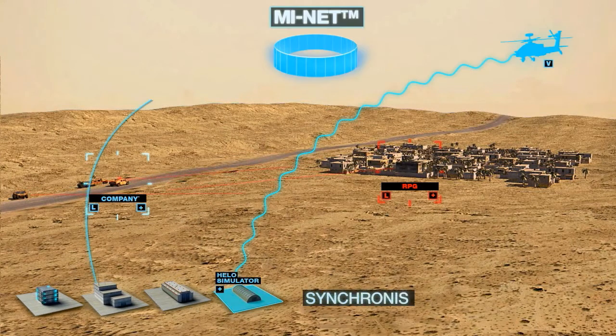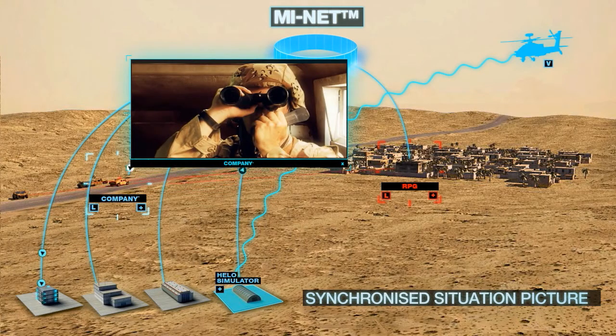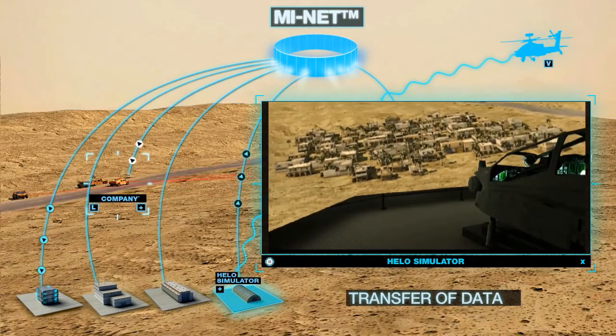MyNet generates a synchronized situation picture between live ground forces and the Apache simulator, enabling the transfer of targets, effects and general data.